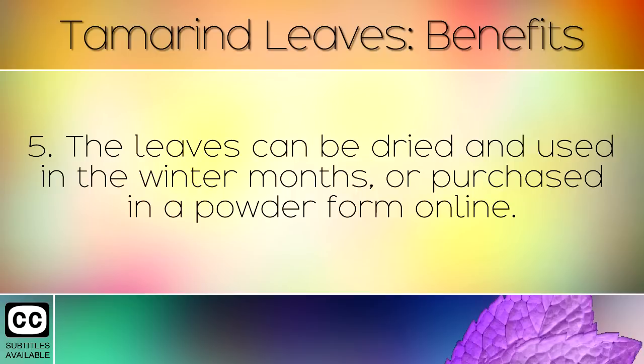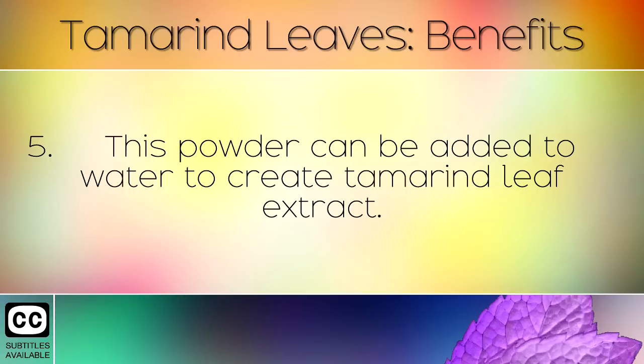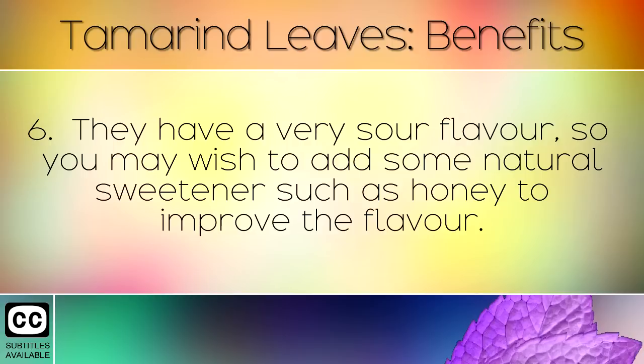The leaves can be dried and used in the winter months, or purchased in a powder form online. This powder can be added to water to create tamarind leaf extract. They have a very sour flavour, so you may wish to add some natural sweetener such as honey to improve the flavour.